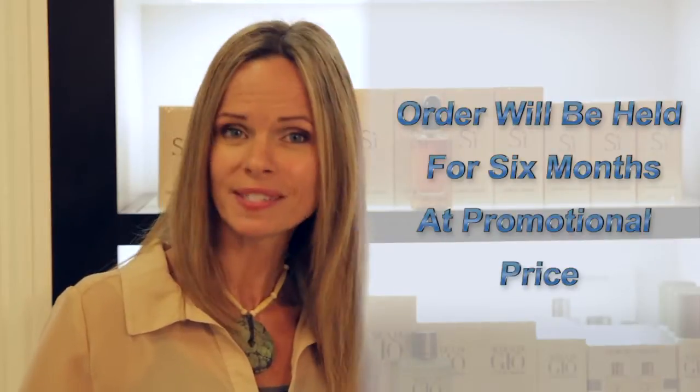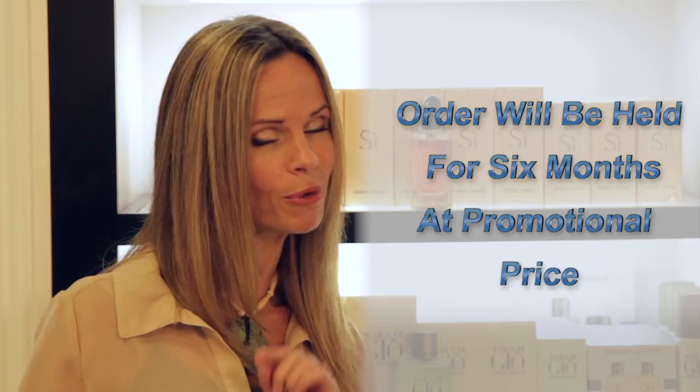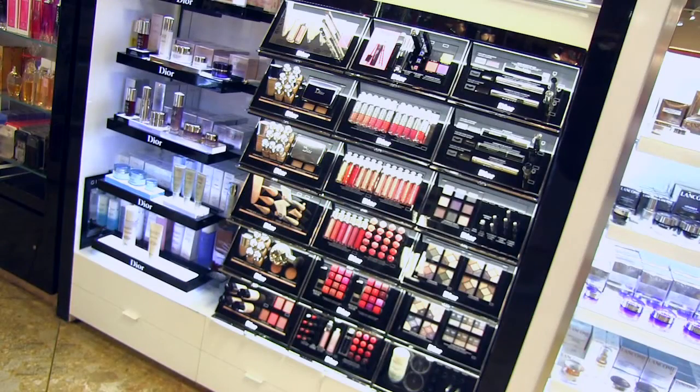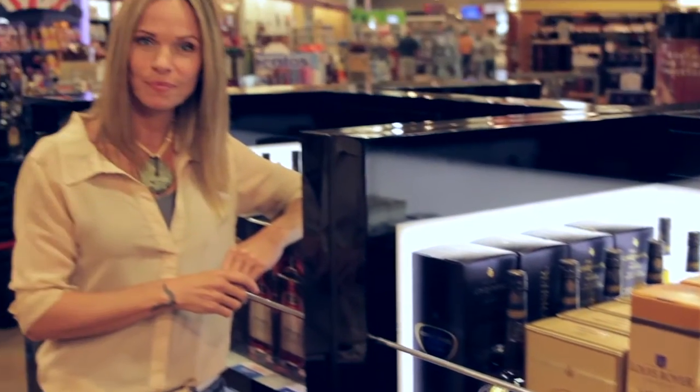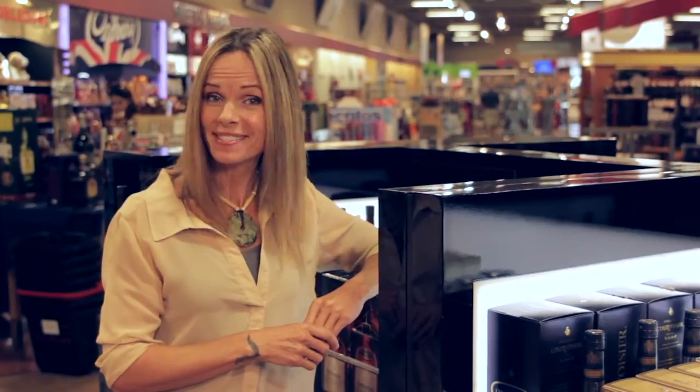Your order will be held for six months, and by pre-ordering you get to take advantage of the current promotional price. Sounds too good to be true, doesn't it? But it really is that simple.